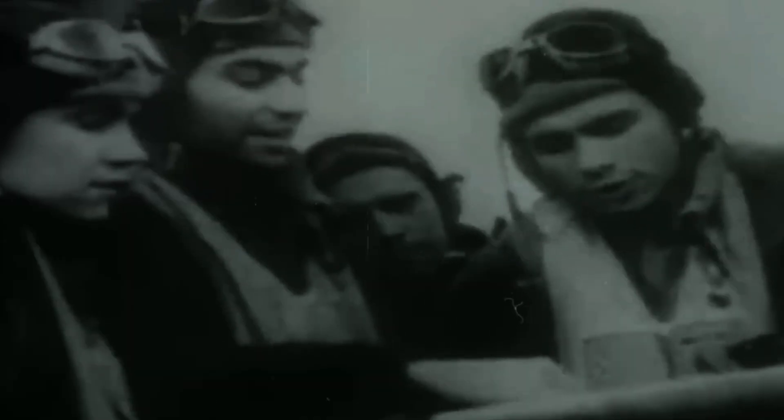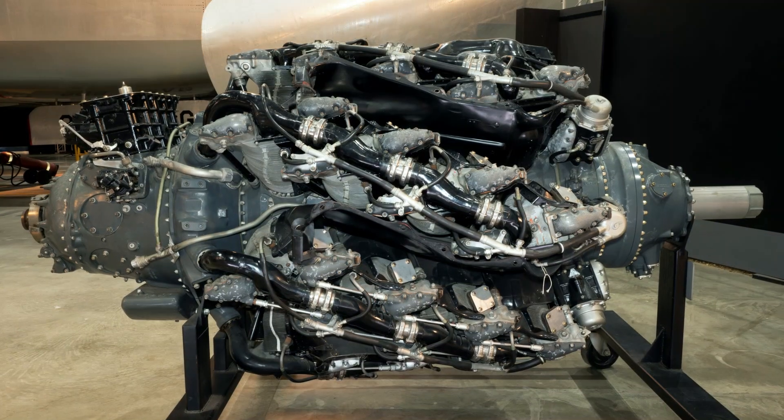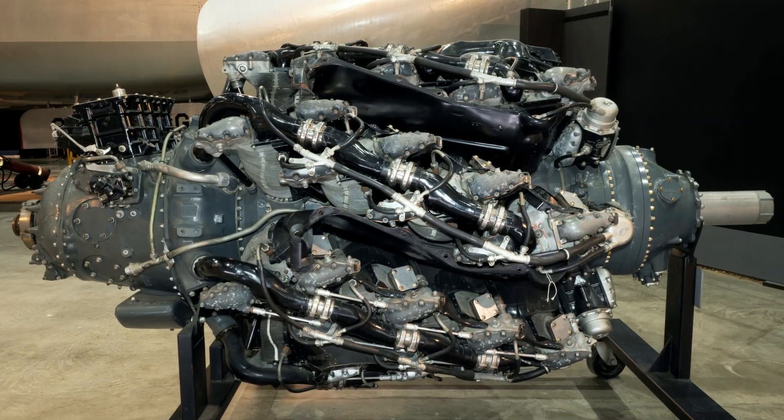Behind every thunderous takeoff lurked a devil's bargain. For every hour in the air, crews spent countless hours on the ground wrestling with overheating cylinders, failed spark plugs, and oil leaks that turned hangars into black puddles of despair. This is the untold story of how America's mightiest engine became aviation's most beautiful disaster.